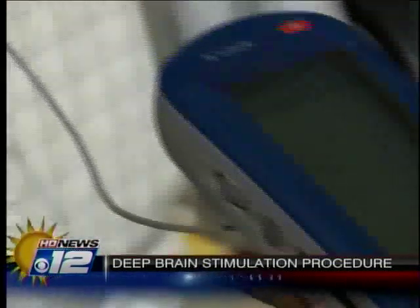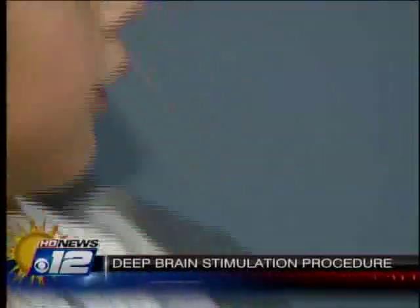Deep brain stimulation is the insertion of wires deep into the brain at specific locations. Surgeons also attach a pacemaker which stimulates the end of the wires with electricity, jamming the circuits that cause dystonia and the abnormal movements.